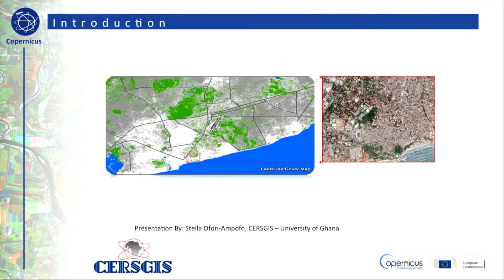In this module I will show you how researchers at CSGIS, the Centre for Remote Sensing and GIS based at the University of Ghana in Accra, have used Sentinel-2 data to undertake urban density mapping in the Accra area.